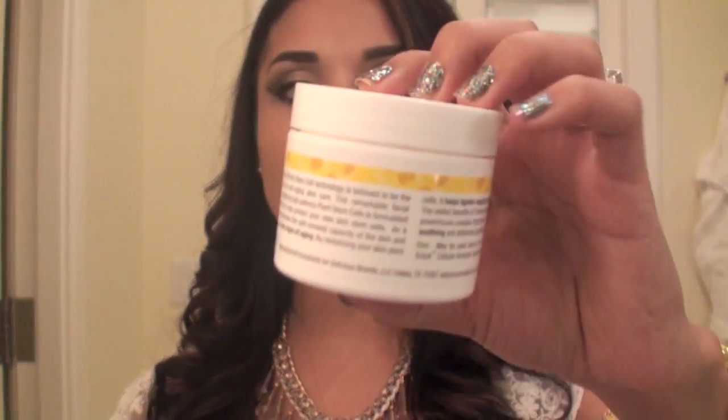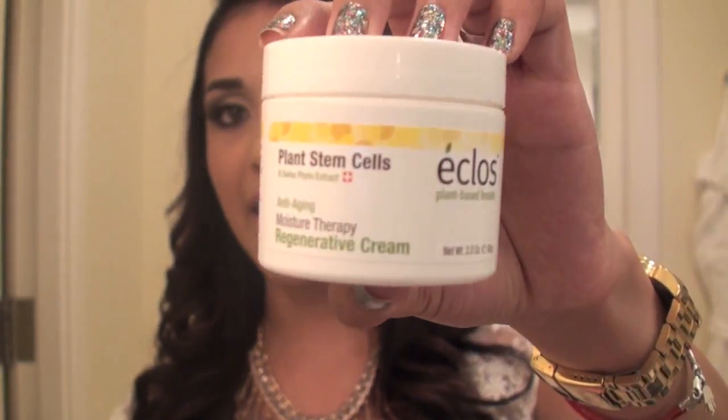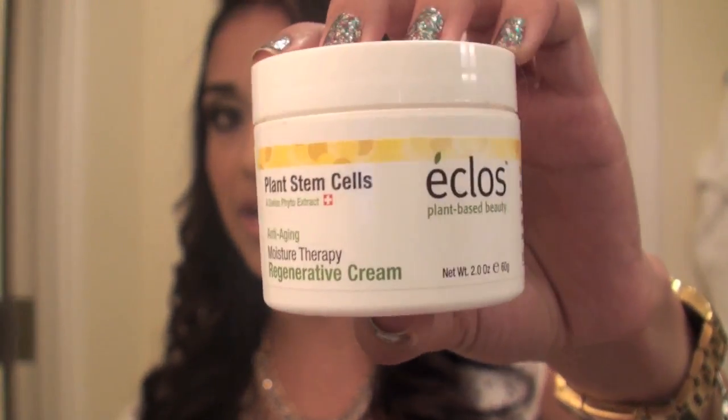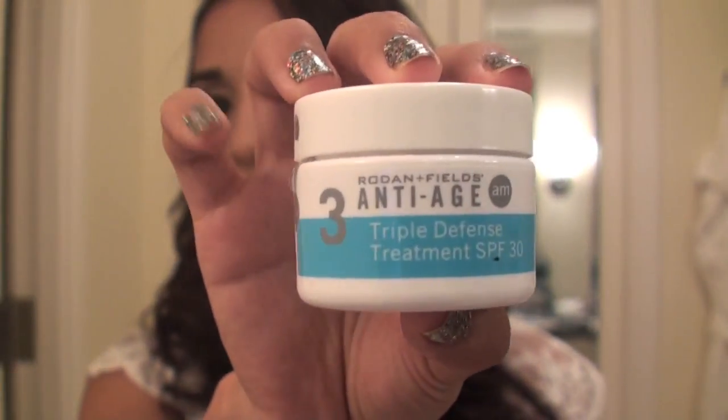For moisturizers, I didn't bring my big Cetaphil container because that's just really, really big. Since I travel, hydrating and keeping your skin healthy is especially important when you're in different environments — the weather here is completely different than in LA, even though they're both sunny. Here it's really, really humid. So I brought my plant stem cells, which is an anti-aging cream that's very hydrating and very good for the skin. And then I have my morning cream in a smaller little container.